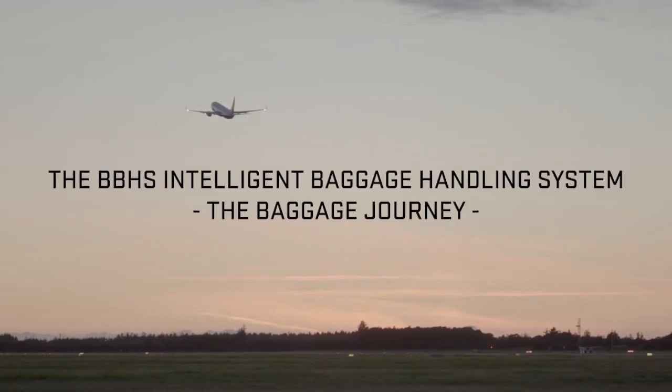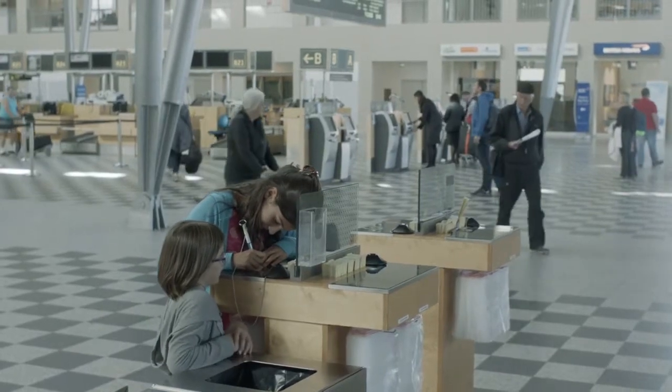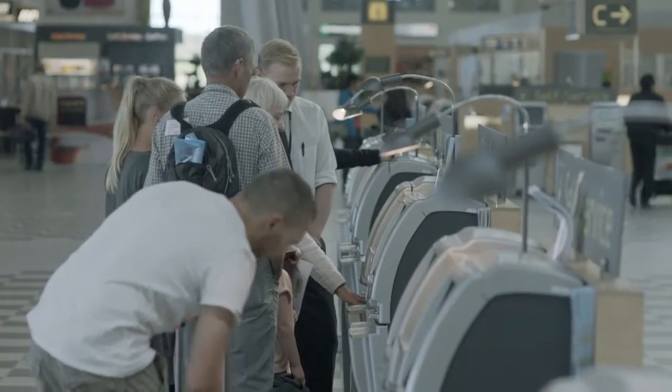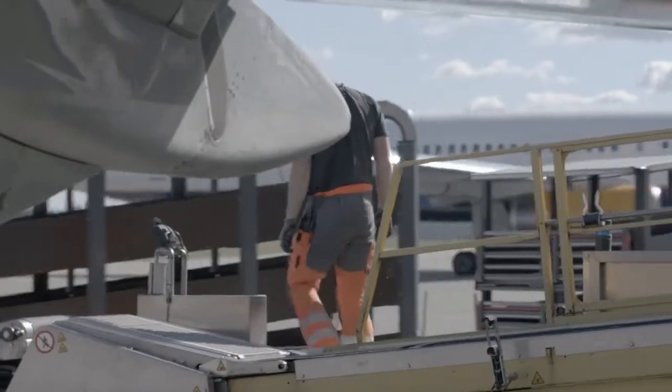BBHS is an innovative solution to intelligent baggage handling. It removes 95% of all manual lifting, ensures gentle and efficient handling, and is adaptable to any existing baggage handling system in airports.